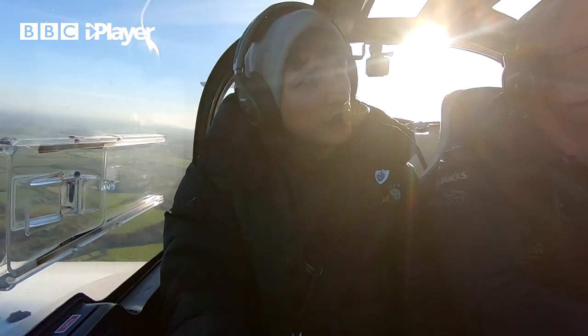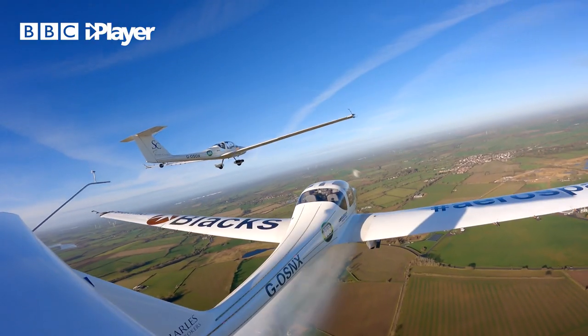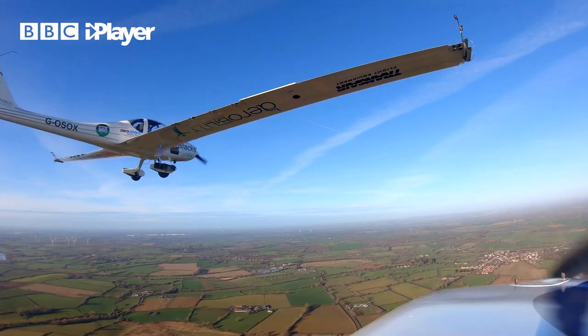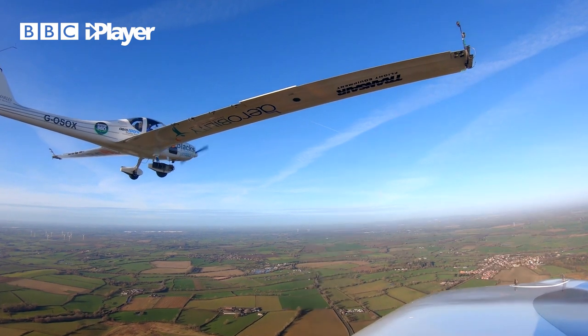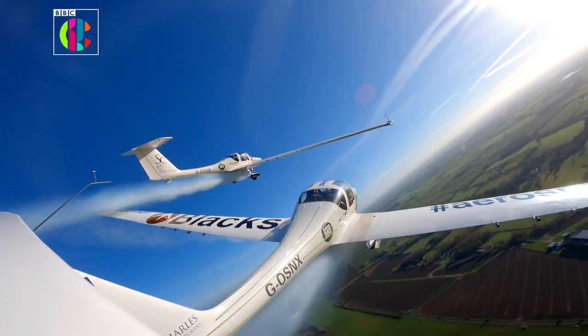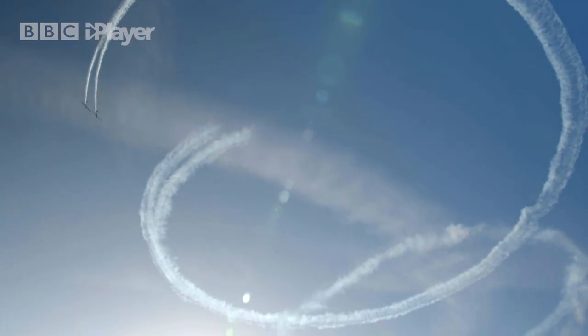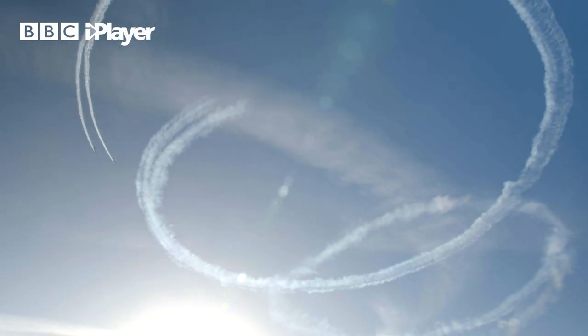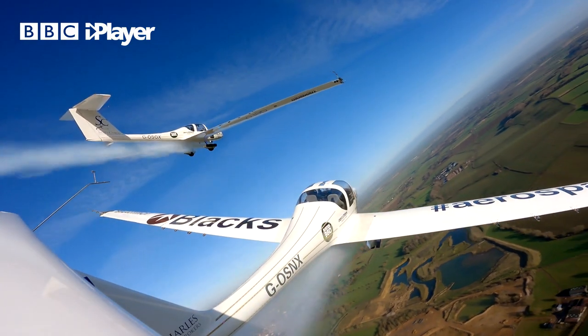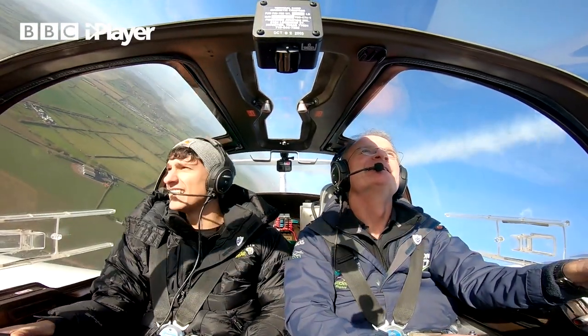Richie, if you look over your right shoulder, you will see a glider in the air next to you. Richie! They're very close. Smoke on, please. Over. Roger, smoke on. This is amazing! It's like a synchronised ballet, but 1,100 feet in the air.